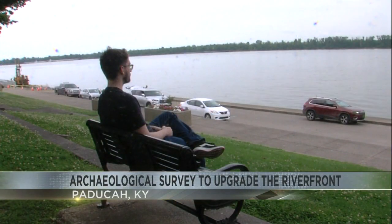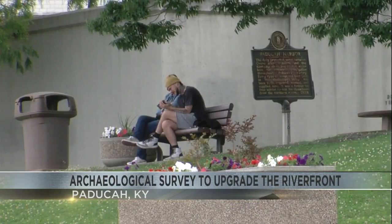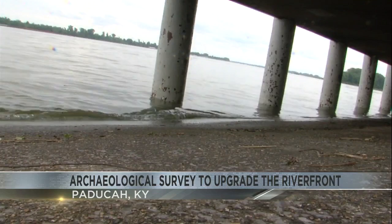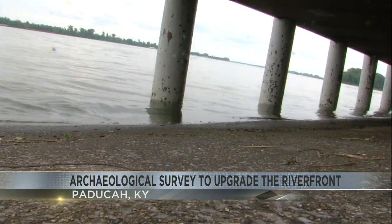Nathan Truitt usually comes to the Paducah Riverfront on his lunch breaks to hear the sounds of people enjoying nature and the water. It's certainly nice for me to be able to just kind of pick a spot down here to sit for a few minutes while I'm kind of resting from my work day.